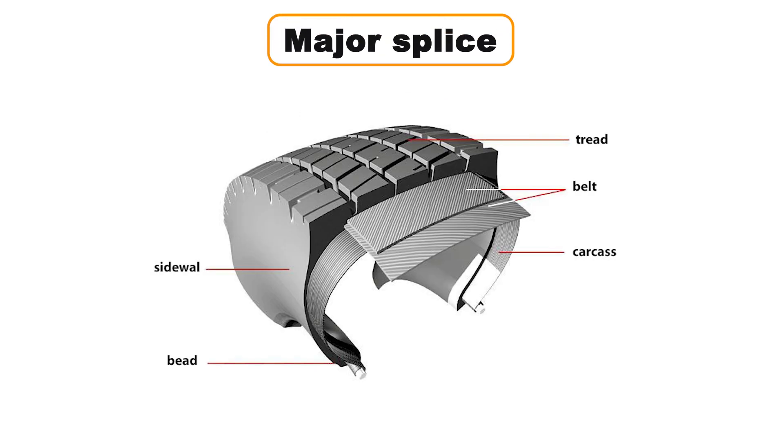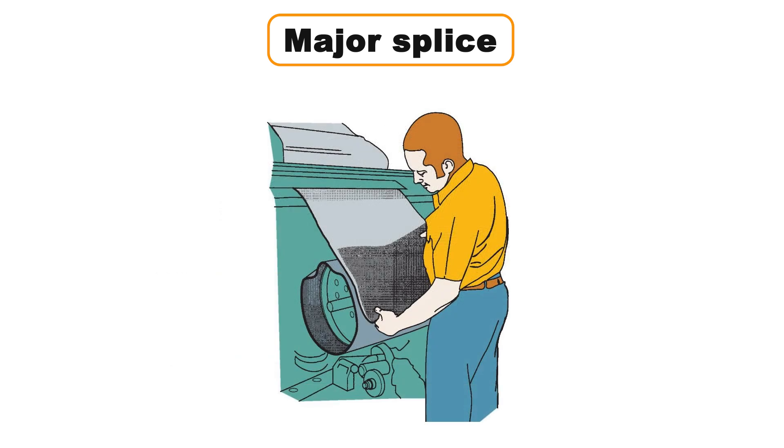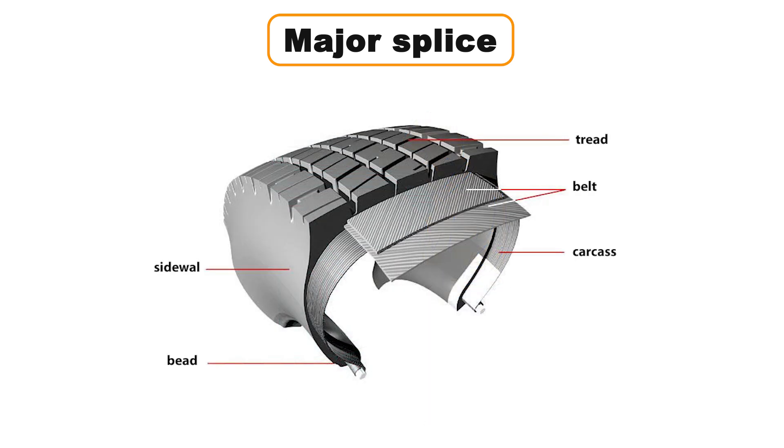The major splice is a critical part of the tire's assembly process. When a tire is built, the body plies, belts, and tread rubber are spliced — or joined together — on a tire building machine. The fabric overlaps by about five threads, and where the majority of these overlaps occur is called the major splice. This point is the stiffest part of the tire and can usually be spotted on the inside of most tires.